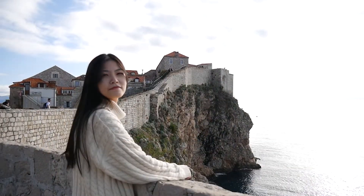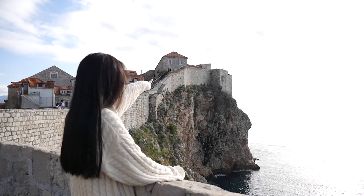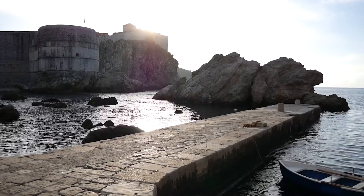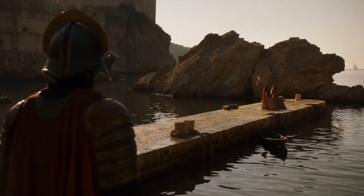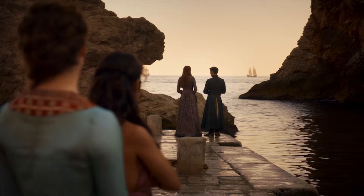Look, I'm standing where Tyrion used to stand. Please just pretend the Red Keep is over there. The seventh location, King's Landing Harbor, appears many times in the season. You may want to take a photo with your friends here to recreate scenes from the episodes.